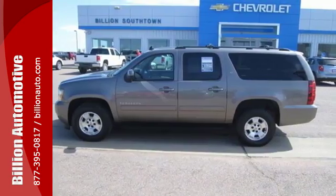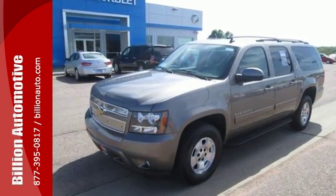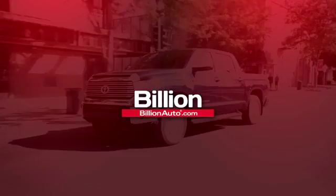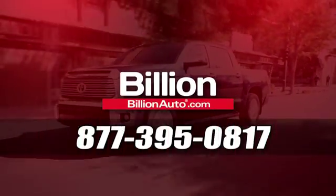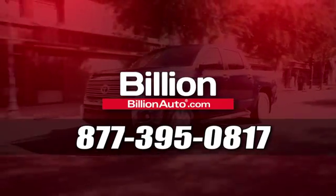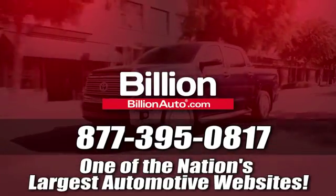Get a great resale value and overall performance. Make this SUV yours today. BillionAuto.com will deliver right to your door. Call 877-395-0817 today. BillionAuto.com is one of the nation's largest automotive websites.